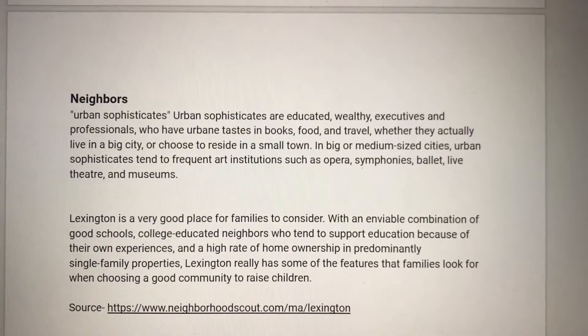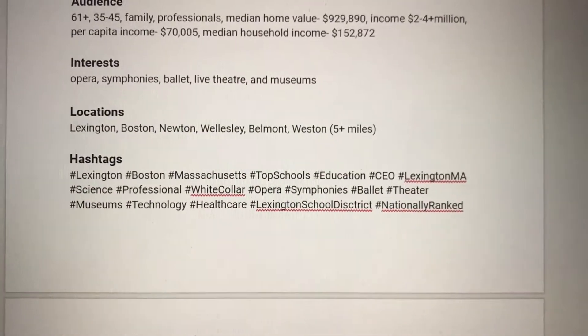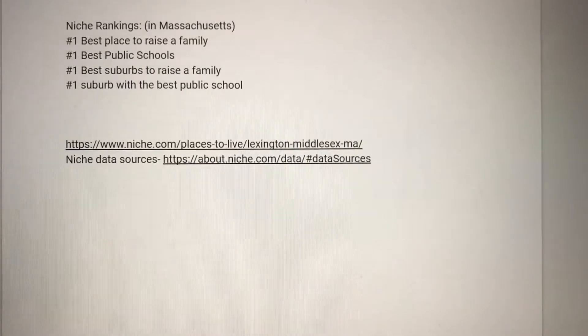So let's take a look at the doc. We have the description, the schools, the neighbors, what the neighborhood is like, keywords, audience interests, locations surrounding the neighborhood, hashtags, and rankings for the neighborhood. That is at its earliest starting point — it is consistently evolving, changing, and growing.